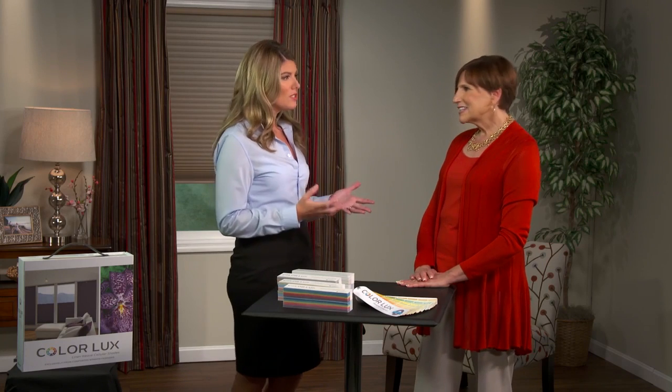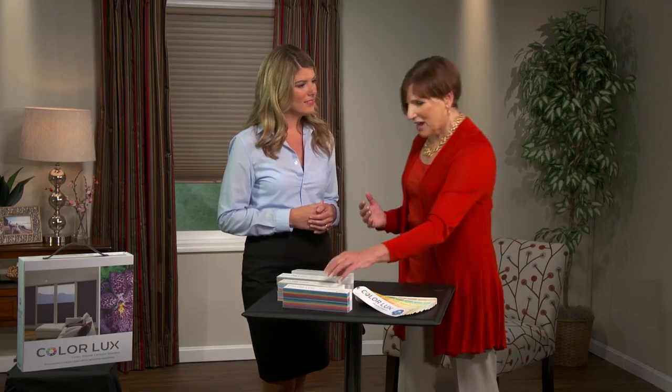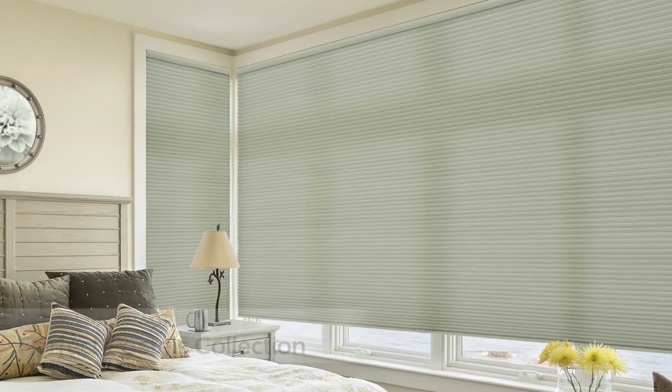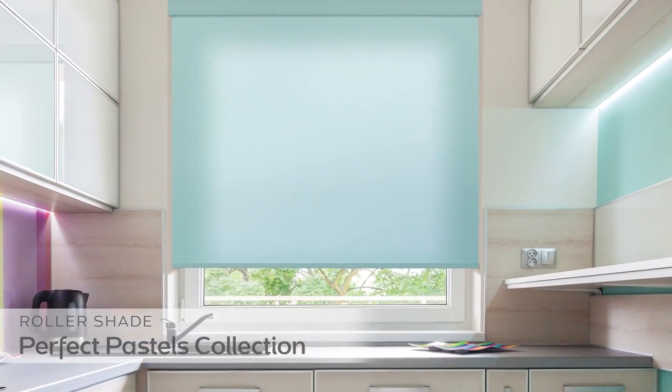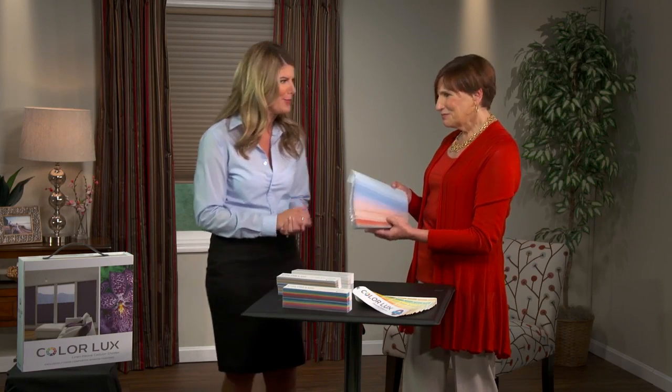I can picture matching shades to design accents around a room with those bold colors. What if I'm interested in color, but I don't want to go that bright? You can take it down a notch with the Perfect Pastels collection. The light, airy colors in the pastels collection are spot on for a kid's room or for your vintage chic decor. I especially like the violet dusk — that would look perfect in my daughter's bedroom.